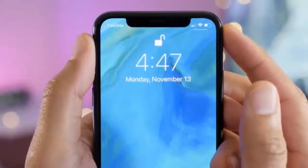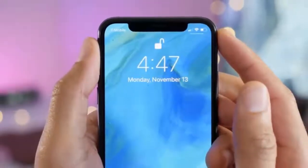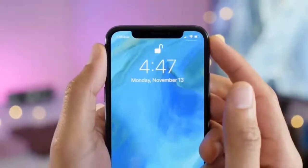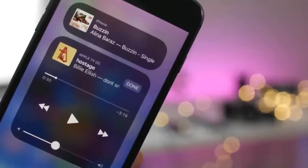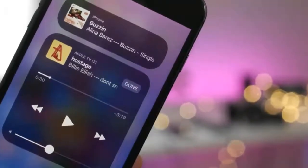iOS 11.2 also includes new live wallpapers, as seen on iPhone X ads, for Apple's latest iPhone, along with some pop-ups that explain that the Control Center Wi-Fi and Bluetooth toggles have changed.